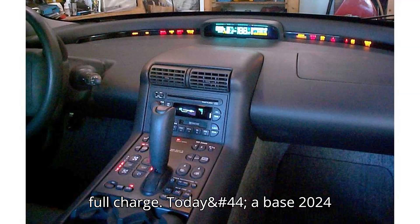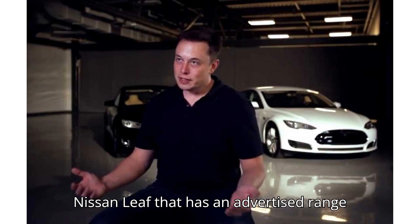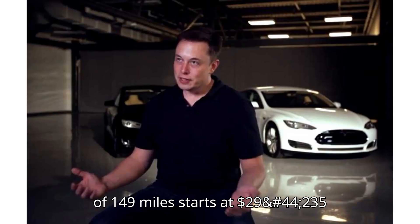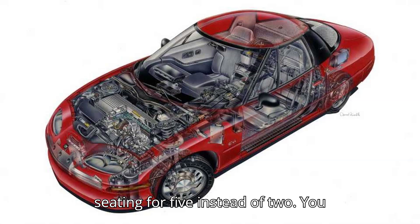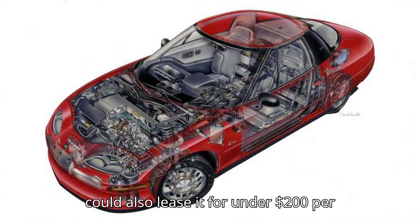Today, a base 2024 Nissan Leaf with an advertised range of 149 miles starts at $29,235 and offers seating for five instead of two. You could also lease it for under $200 per month.